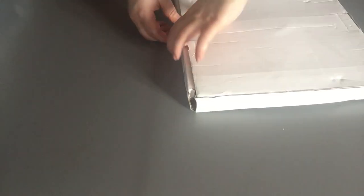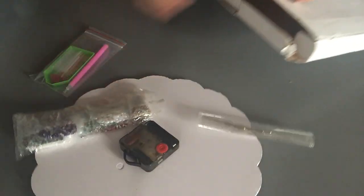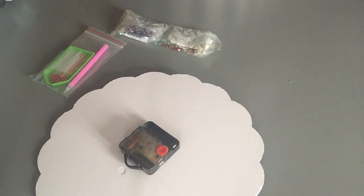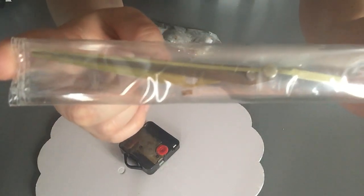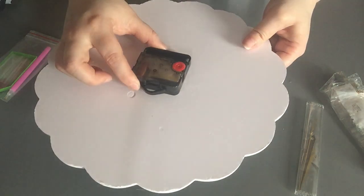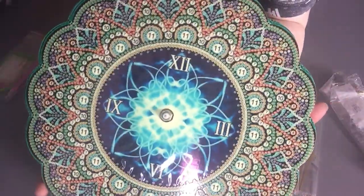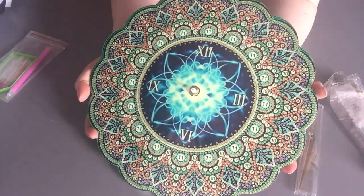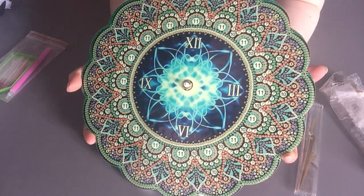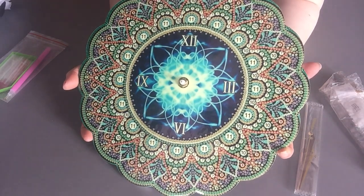Those things are sometimes really expensive. So I'm going to show you first with all included. We have the drills, the standard kit, and then we have the motor. And this is the picture. So it's a mandala clock, and it's a glow in the dark one.